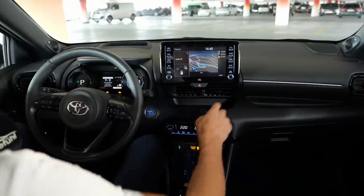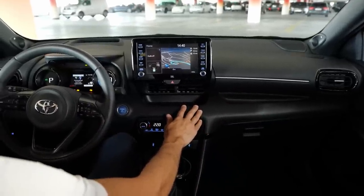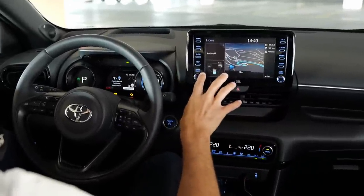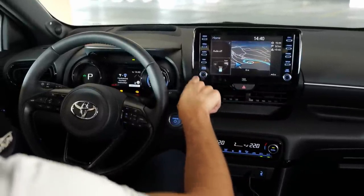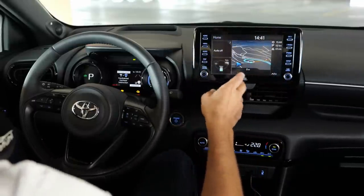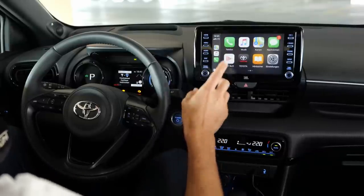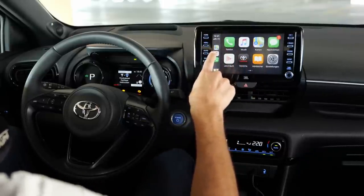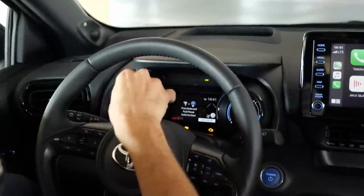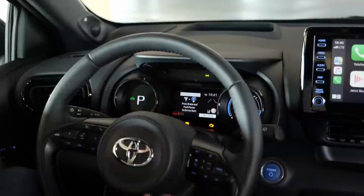Interior overview: soft touch here, hard plastic in the lower part, but it's supposed to be a budget vehicle. There's a new 8-inch screen — it starts with a plain radio in the lowest trim. Beginning mid-trim, you get the 8-inch screen with Apple CarPlay or Android Auto integration and GPS. The left side has a small TFT on the inside, either analog or digital gauges on the outside.